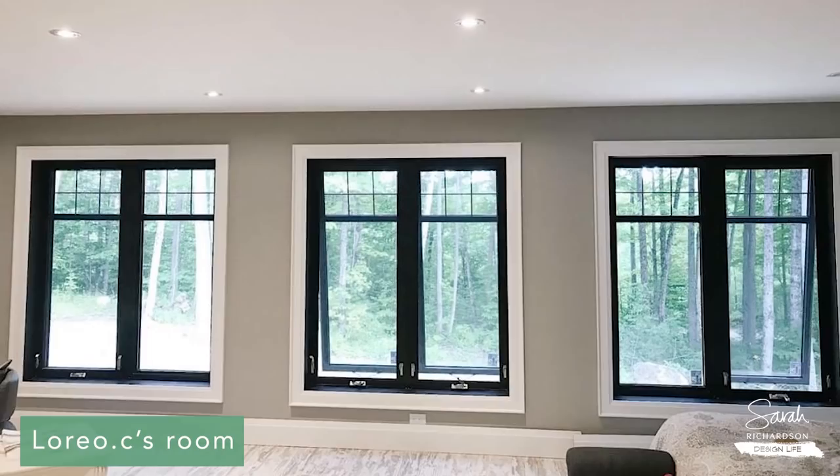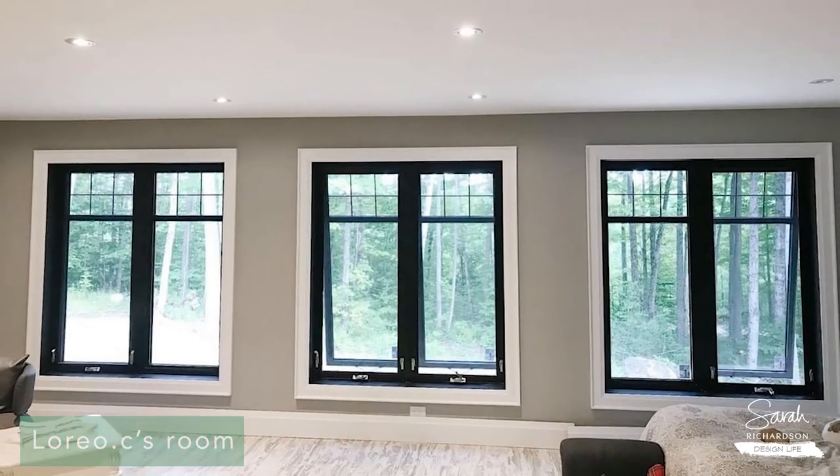I've got ideas. First and foremost, you need some window coverings. I agree, not for the privacy aspect, but part of the reason I love window coverings is just for the softness it lends to the room — it's nice to have a little bit of fabric. So here are a couple of suggestions to keep in mind.